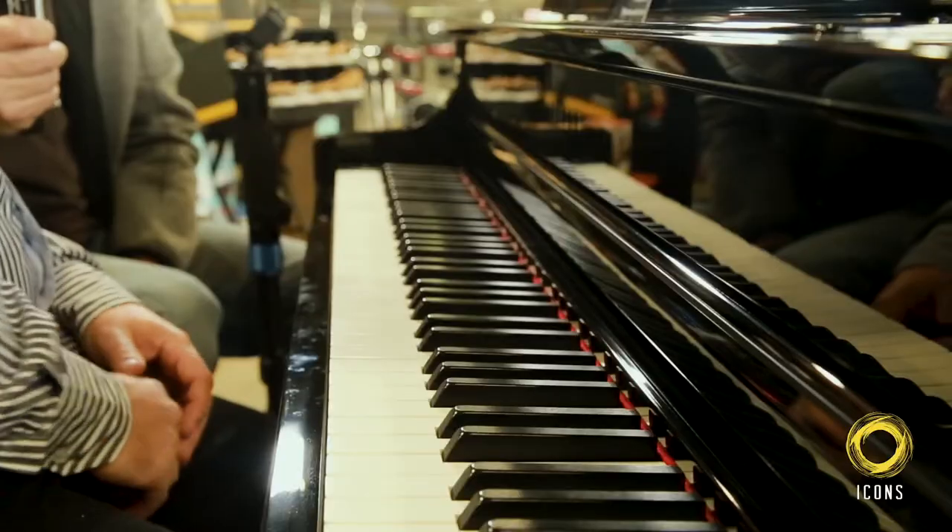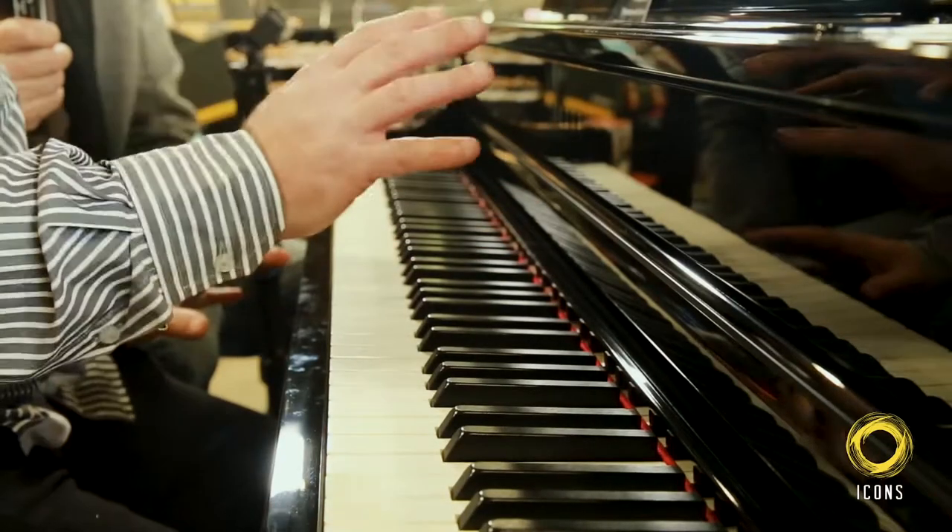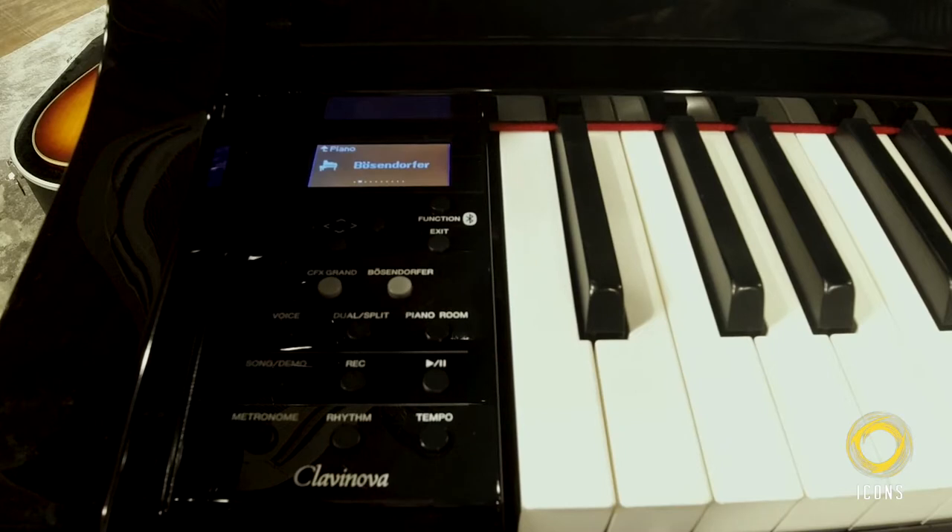We've got a COP665GP. GP, not to be mistaken — it's short for Grand Piano. So you've got a grand piano shaped digital piano, 88 keys, fully weighted.